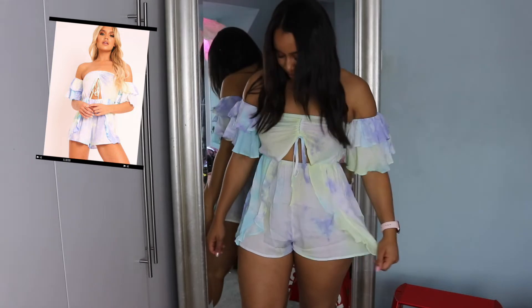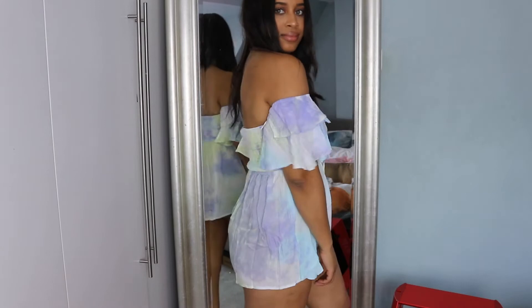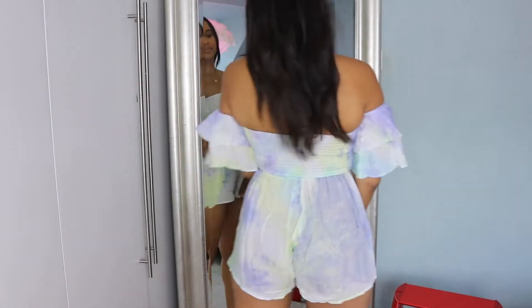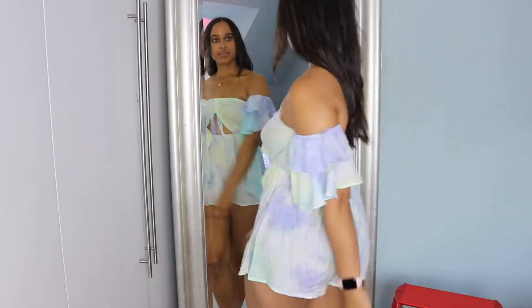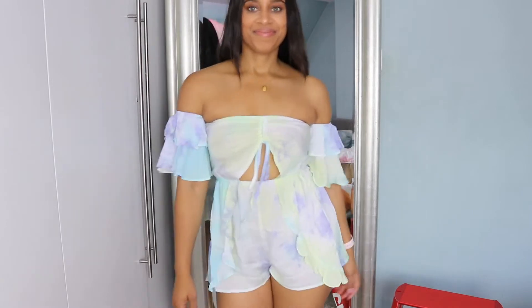To start off, I've already got it on — it's this tie-dye cut-out playsuit, in a size 10. It's got these nice frills on the sleeves and it's very thin. This is more something for being on holiday or a really hot day. It's very summery, not something you could style into autumn, but it could also work as a beach cover-up.